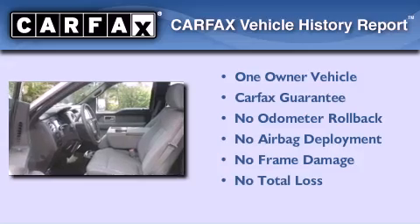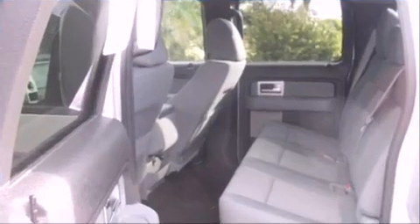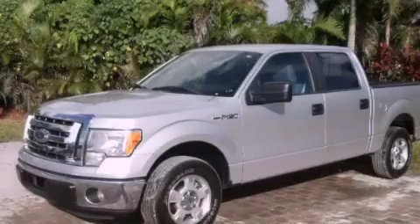This Ford has had only one owner, and it qualifies for the Carfax Buyback Guarantee. Stop by today and test-drive this automobile for yourself.